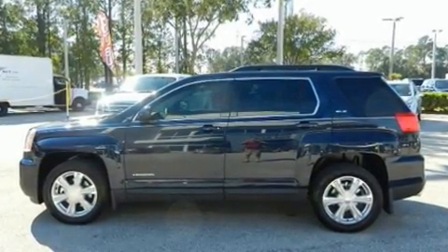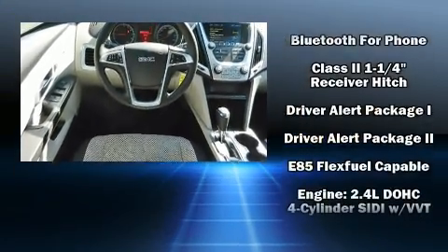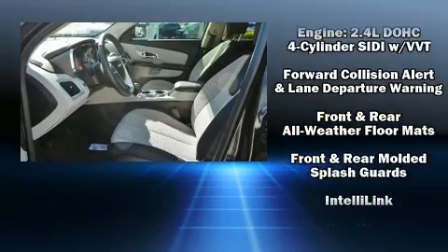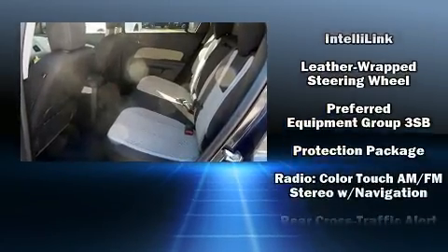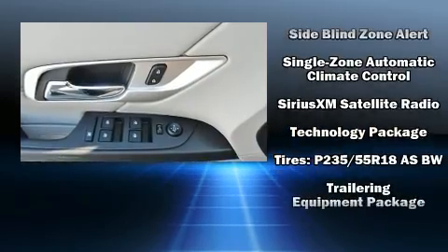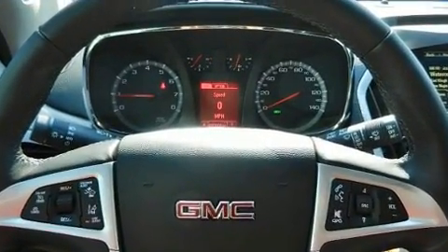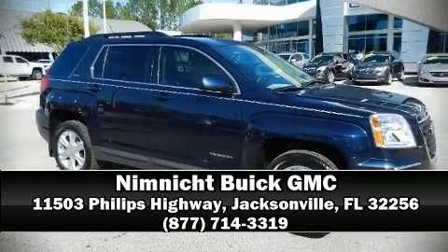Passenger security is always assured thanks to various safety features such as dual front impact airbags with occupant sensing, front side impact airbags, traction control, brake assist, a security system, OnStar, and four-wheel disc brakes with ABS. Electronic stability control stands out as a technologically savvy innovation, keeping you better connected to the road.